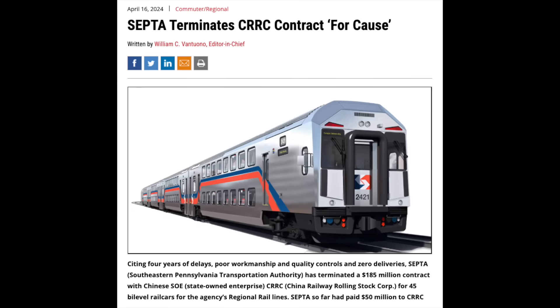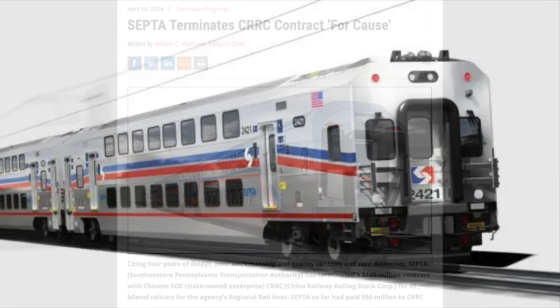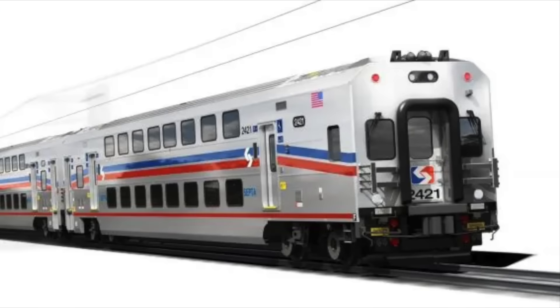On the same day, SEPTA terminated a long-delayed order with CRRC for bi-level commuter rail cars, stating poor build quality and delivery delays as the reason why they canceled it. If you're interested in learning more, check out this video I made about CRRC and its recent issues.